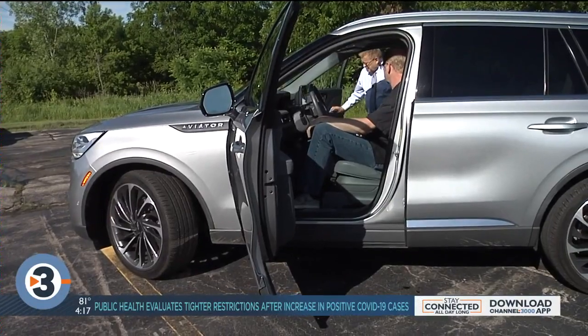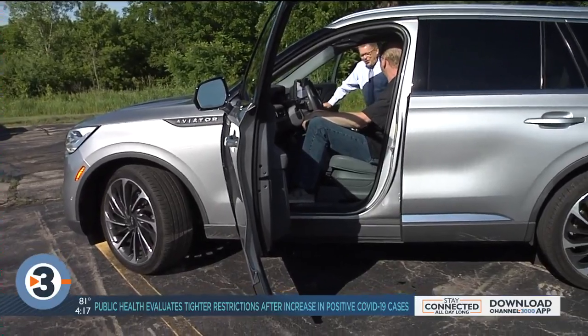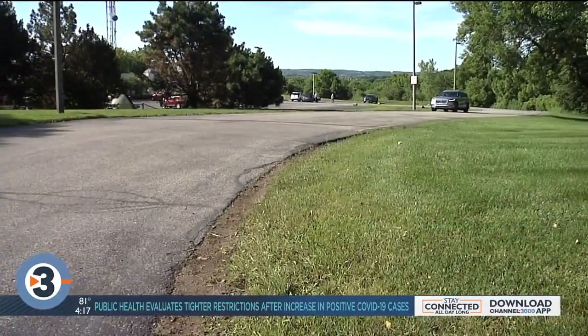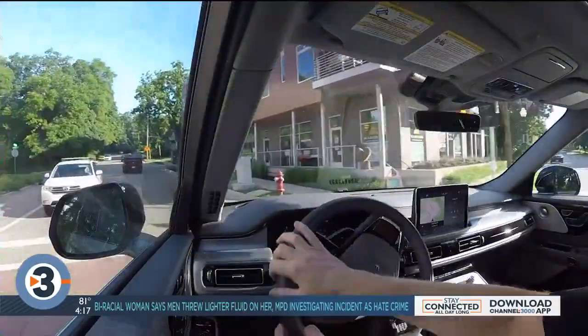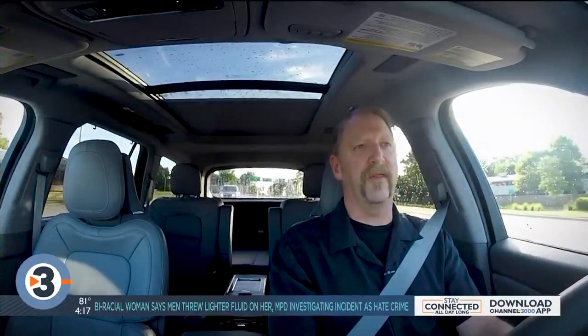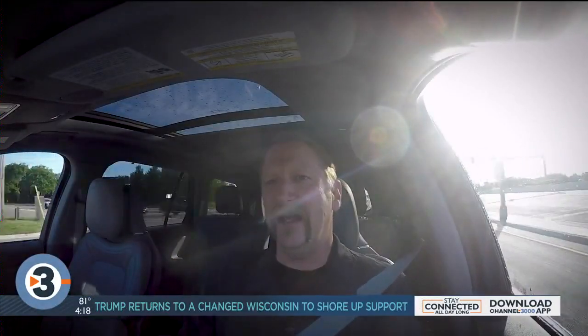So how is it on the road? Sorry we can't go for a ride — damn COVID. This Aviator Reserve has a 3-liter twin-turbo V6 that makes 400 horsepower and 415 pound-feet of torque, mated to a 10-speed automatic transmission, so it gets that power down quickly. Acceleration in this is surprisingly quick.